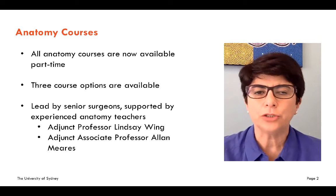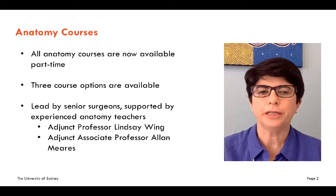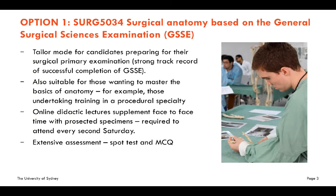They're all led by senior surgeons supported by experienced anatomy teachers. Option one is surgical anatomy, based on the general surgical sciences examination. This course is tailor-made for candidates preparing for the surgical primary examination, and we have a proud track record in helping people pass this examination after completing our unit of study.